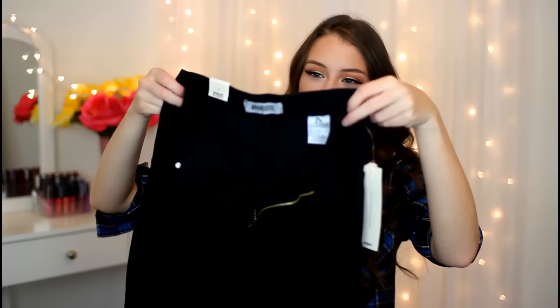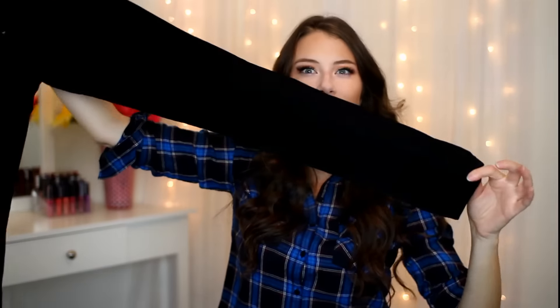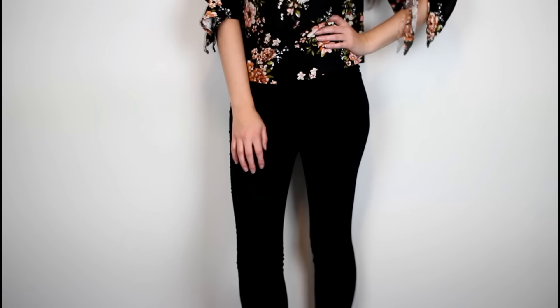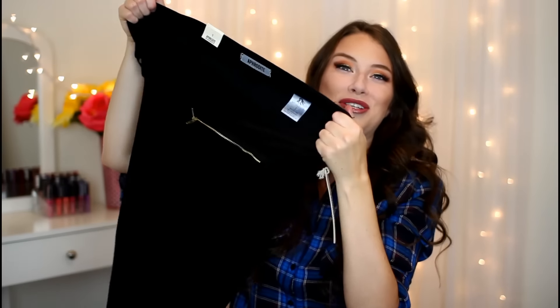The last pair I got were these super high-waisted black jeans — they're skinny all the way down the leg and don't have any distressing in them. These ones definitely have the most stretch out of all of them. The ones with the least stretch were the first high-waisted denim ones I showed. But these are like a straight-up jegging — they have so much stretch, it's insane. They're so comfortable to wear.